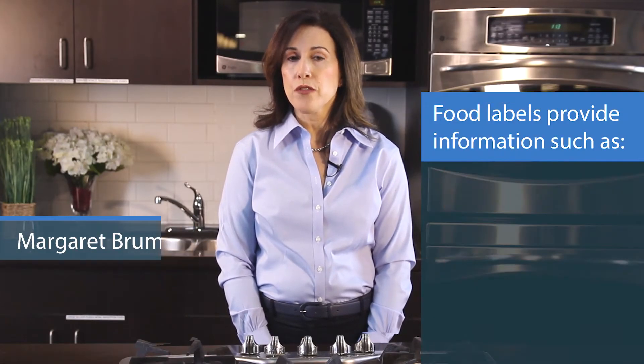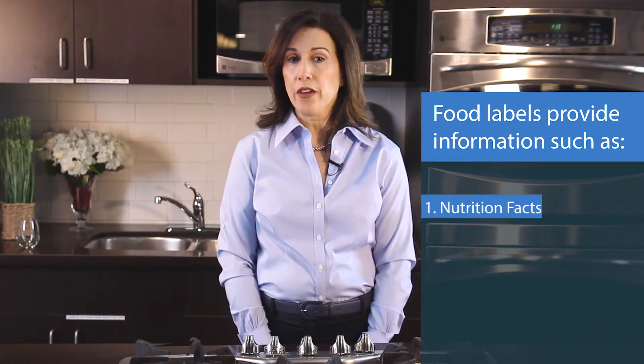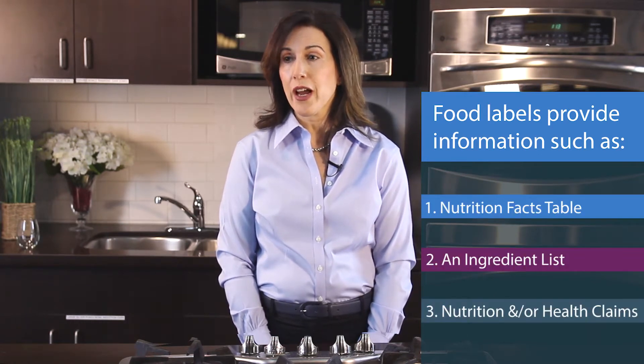Use the food label to make informed food choices. It can provide you with nutrition information, like the nutrition facts table, the ingredient list, and nutrition and/or health claims.